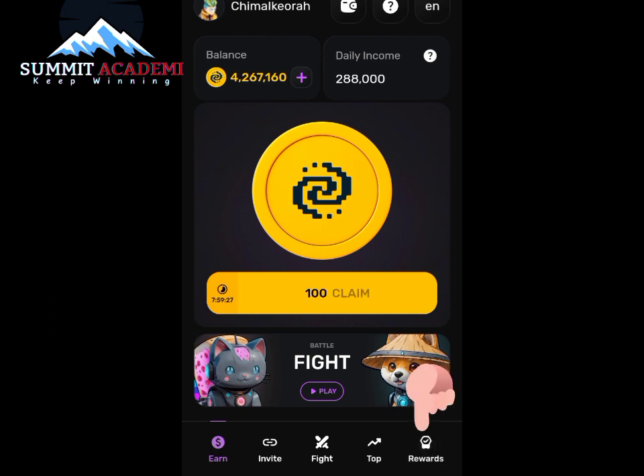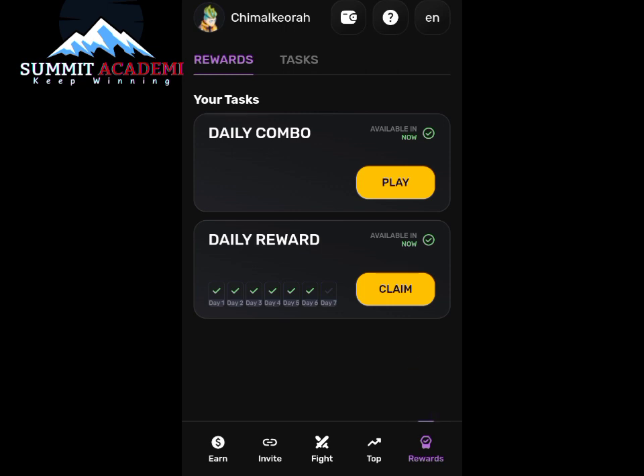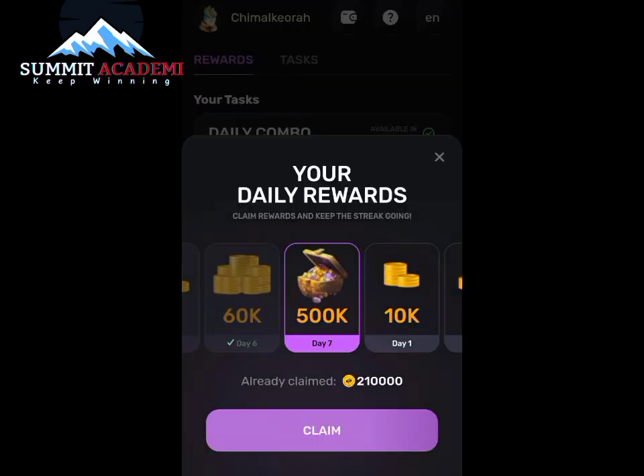Let's head on to our rewards section. First, before I claim my daily combo, I actually claim my daily reward. So what are we claiming today — my daily reward, as you can see, is 500k PIXELTAP coins.